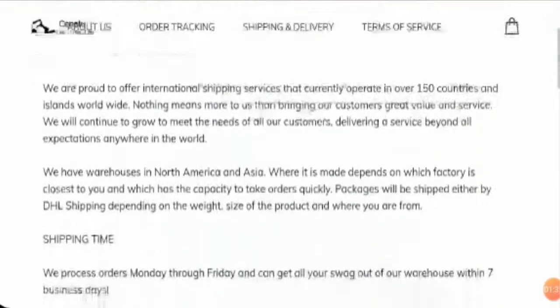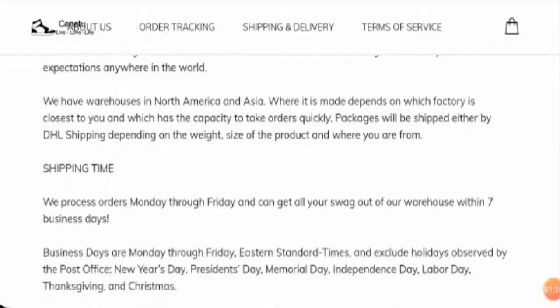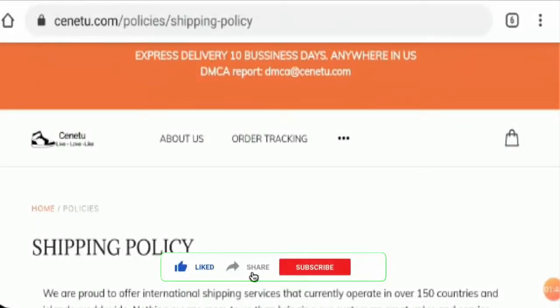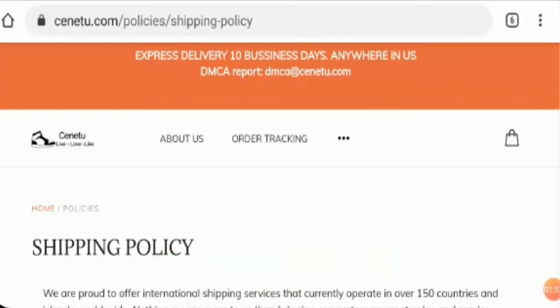They have mentioned that they will take seven business days to deliver an order, which is very good. Before going any further, I request you all to like this video, share it with your friends, and subscribe to our channel — this will boost our spirit to make more such informative videos.